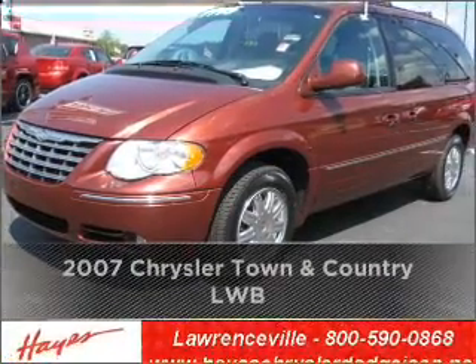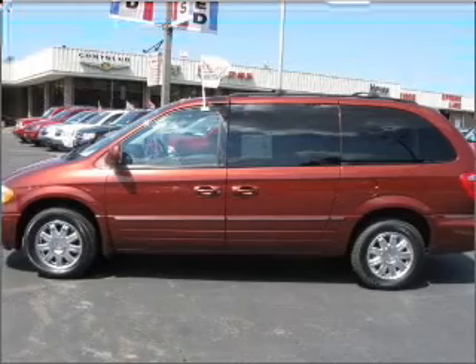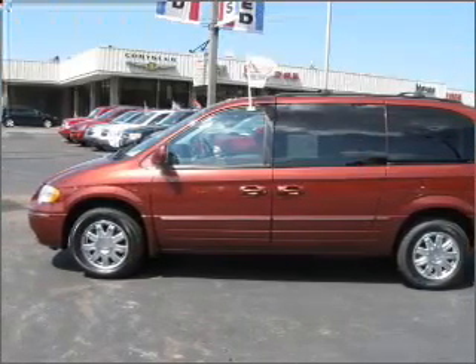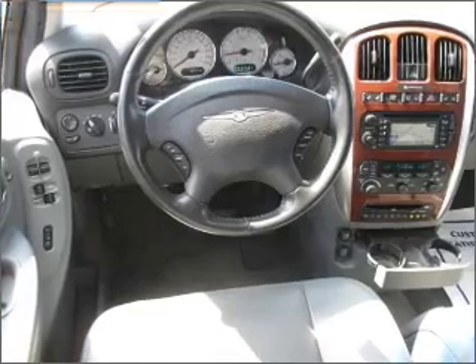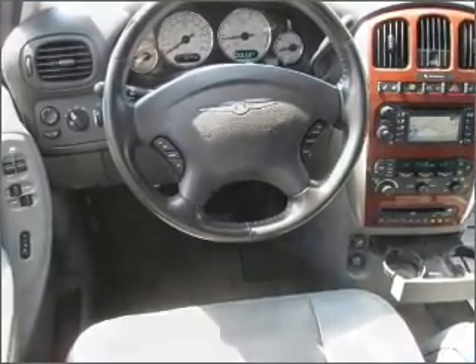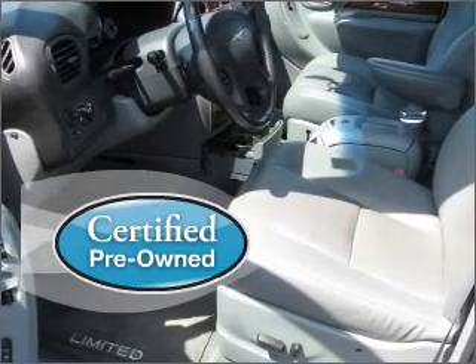Stand out in this 2007 Chrysler. This vehicle will more than meet your needs. A Carfax report can help you check for costly hidden problems. Buy with confidence — this car qualifies for the Carfax buyback guarantee. Certified pre-owned means the vehicle has been inspected and is backed by a warranty.